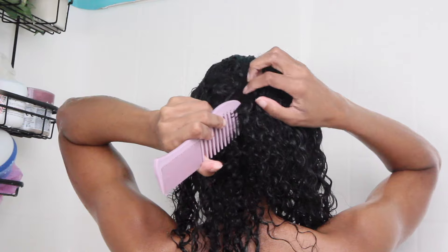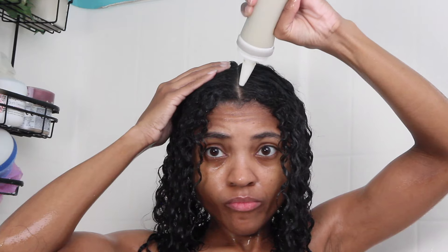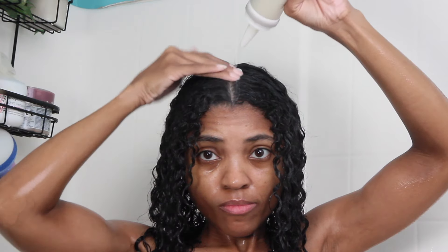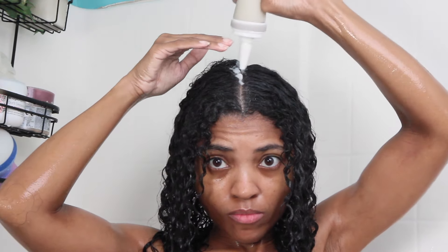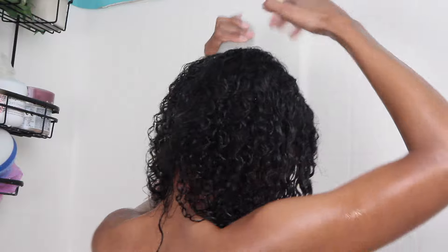Next I'm going in with the Scalp Serum, applying it directly to the scalp at the crown of my head and along my hairline from front to back. I'm gently massaging this all throughout my scalp, especially the back, because the back gets very, very dry.